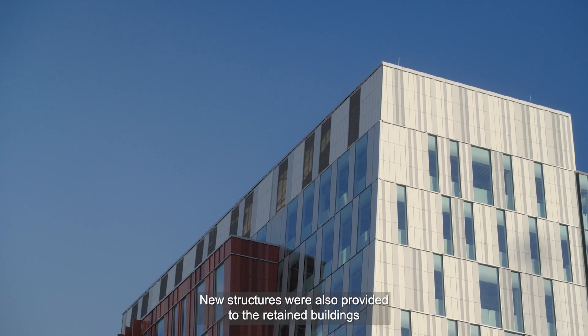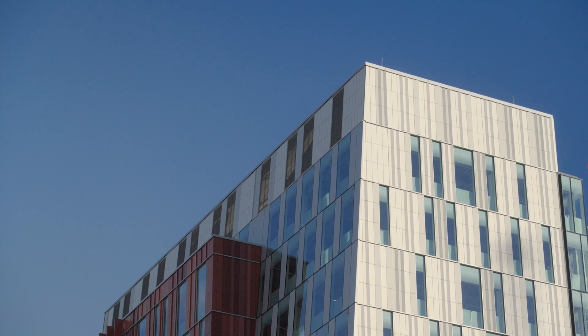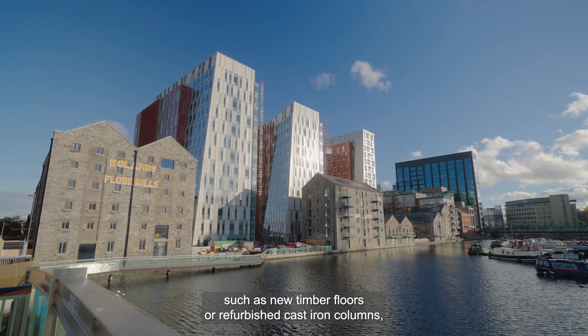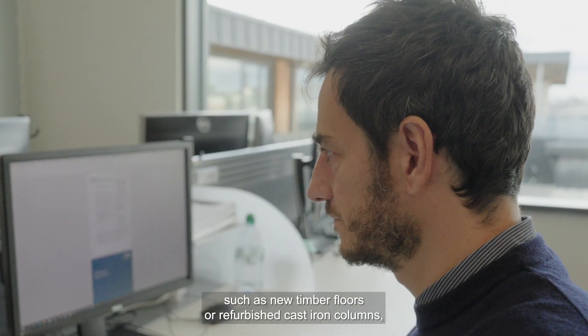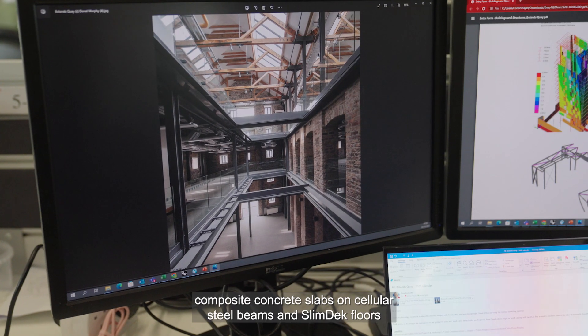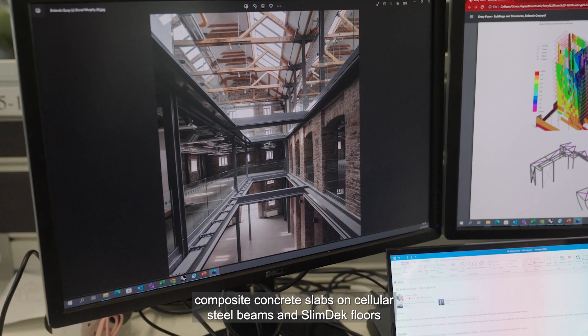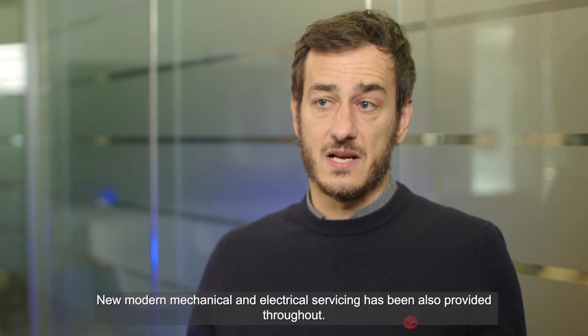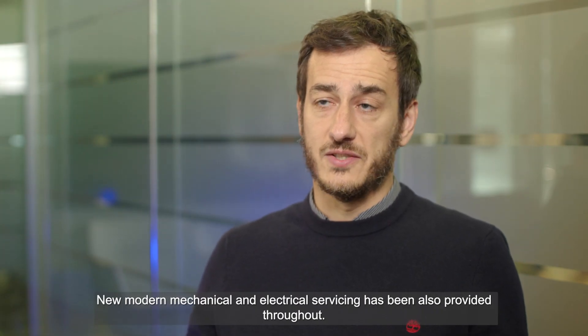New structures were also provided to the retained buildings to suit new uses and different loading requirements, such as new timber floors on refurbished cast iron columns, composite concrete slabs on cellular steel beams, steel beams and slim deck floors, and new RC concrete frames. New modern mechanical and electrical servicing was also provided throughout.